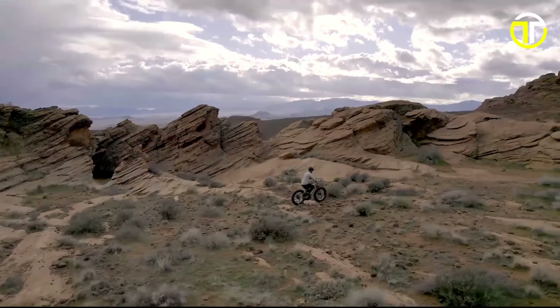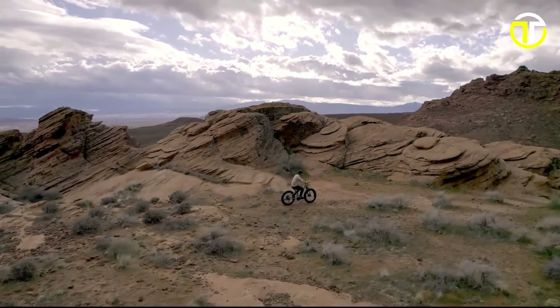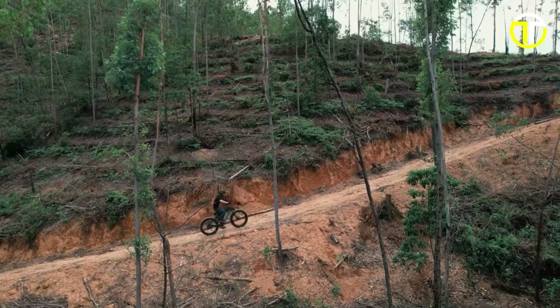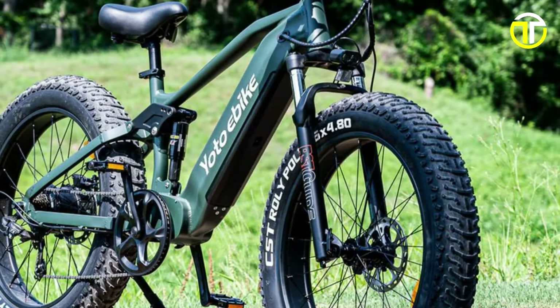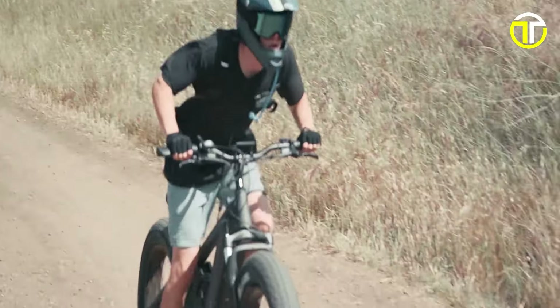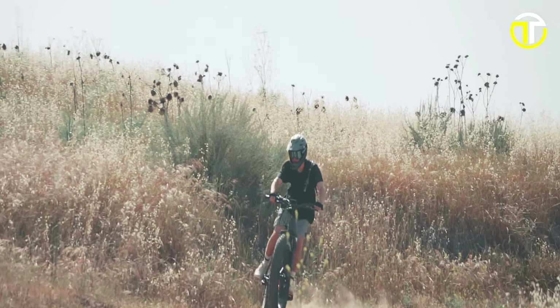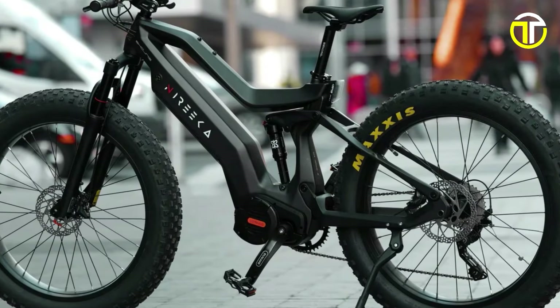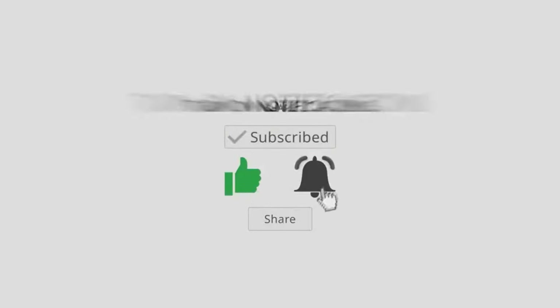In 2024, these fat tire electric bikes have surged in popularity, offering enhanced stability and versatility. The top five models stand out, providing unparalleled performance, durability, and design. For adventurous terrains or urban landscapes, these bikes deliver an exceptional riding experience, merging eco-friendliness with cutting-edge technology. If you enjoyed this video and want to see more, subscribe to our channel and give this video a thumbs-up.